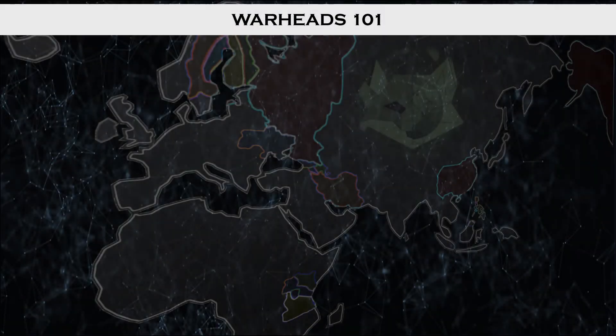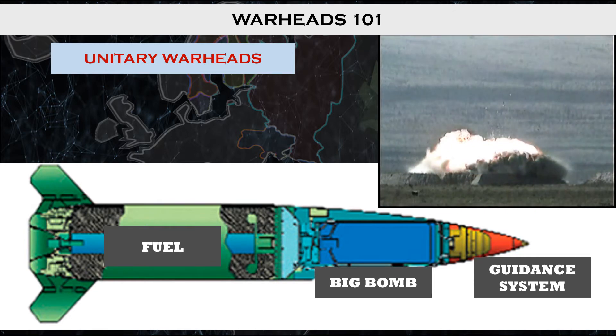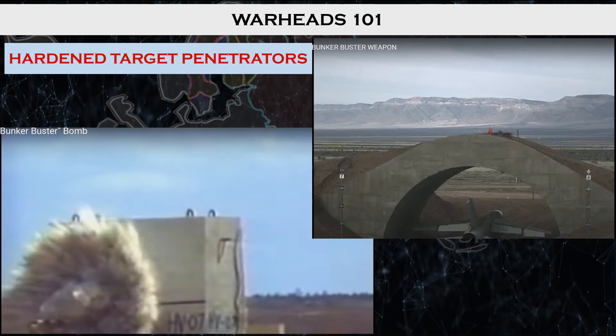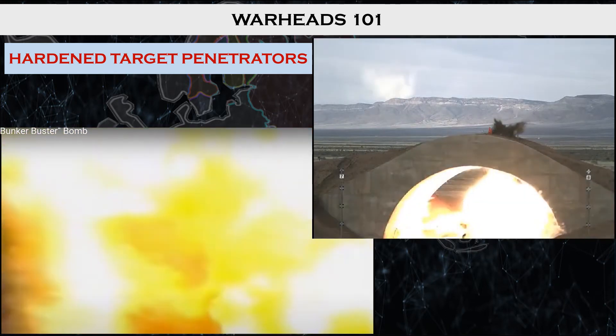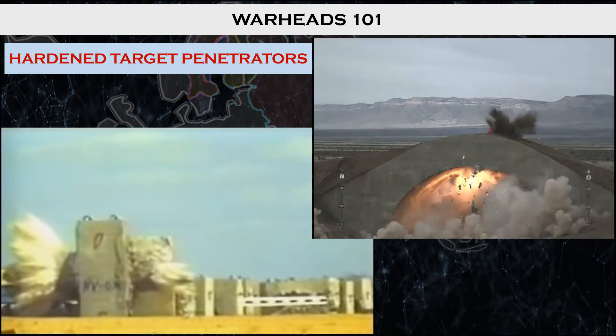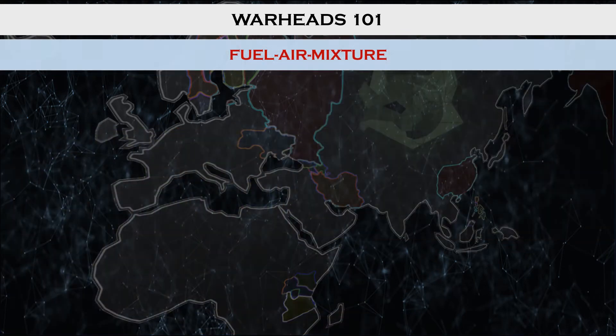Before moving on, we need to circle back to the different warhead types each of these systems can employ. Based on the desired effect against targets, every rocket or missile can have swappable, customizable warheads. Unitary warheads are the most basic — fill the warhead with as much high explosive as possible and launch a big bomb at the enemy. Hardened target penetrator, or bunker buster, warheads mix time-delayed fuses with dense penetrating armor to go through bunkers before exploding their unitary or fuel-air mixture warhead. Fuel-air mixture warheads are filled with stable chemical compounds.